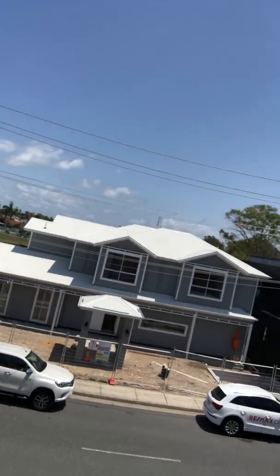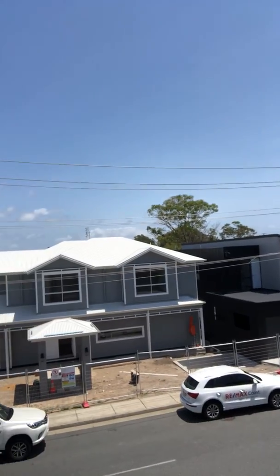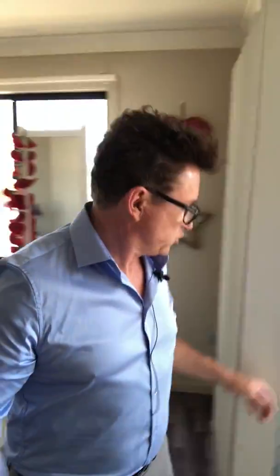Across the road, the houses being built are absolutely sensational — over a million dollars each, going straight over the water. This is the sort of area you're buying into. This place is going to auction at the end of the month and is only available on social media right now. DM me to get through for an inspection — let's see if we can get it sold before auction. Have a great day, talk to you soon!